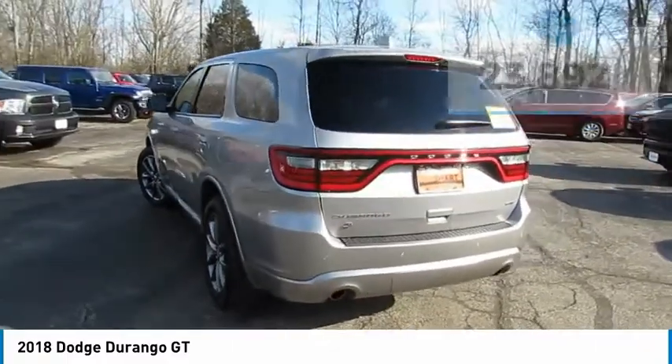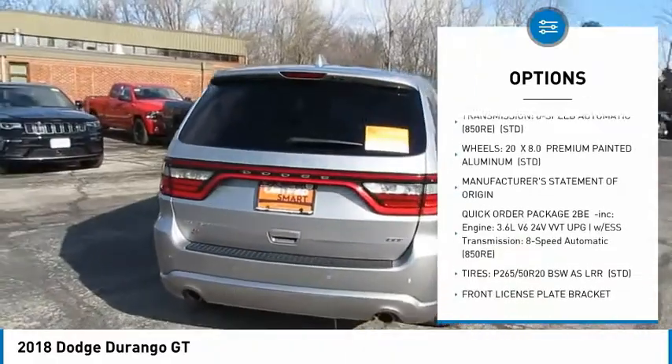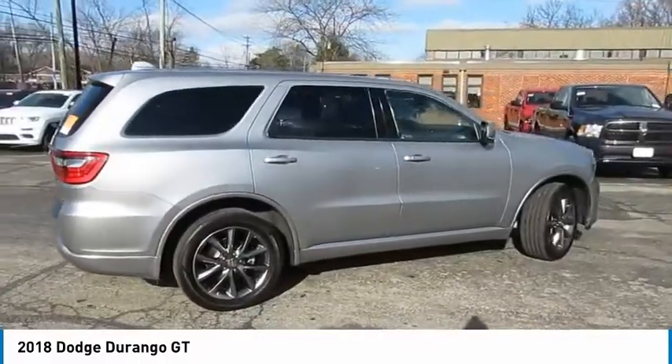Here are some of this vehicle's great options: power lift gate, traction control, dual airbags, air conditioning, power steering, four-wheel disc brakes, fog lights, power windows, security system.